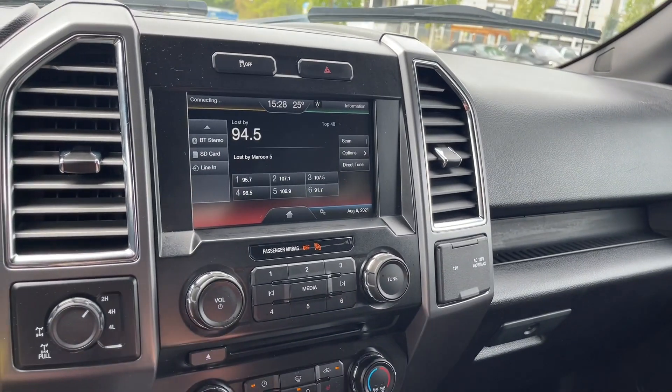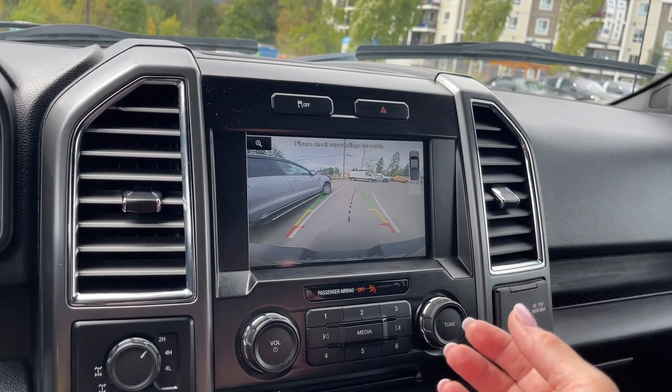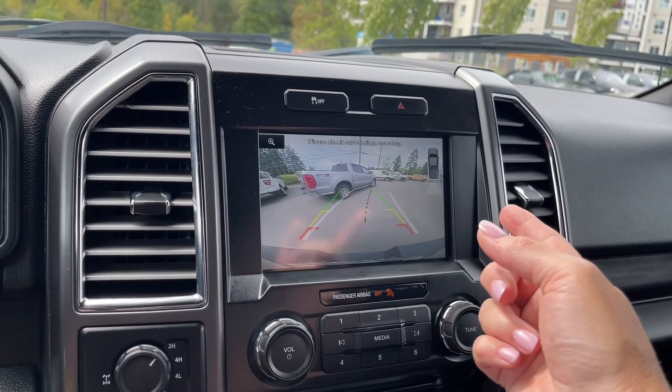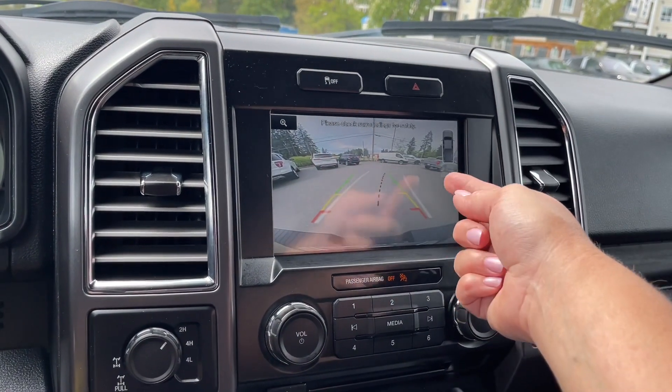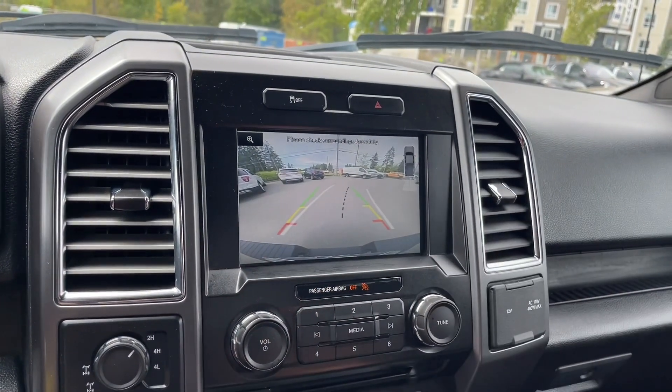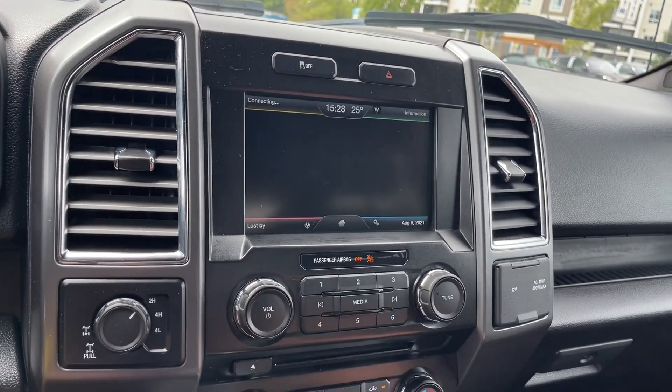When we put the vehicle in reverse, this is where we see our backup camera view. You can see somebody going in behind us — passing in the back there. The green, yellow, and red indicators show how close we are to items, and the white lines show the direction we'll go as we turn the steering wheel. We'll put it back into park.